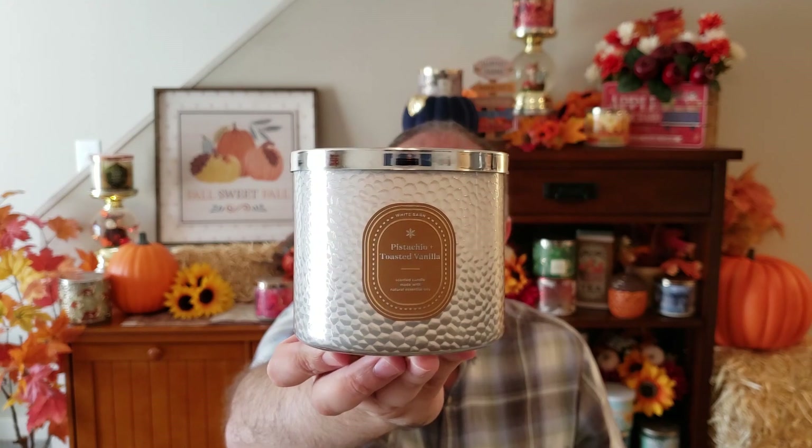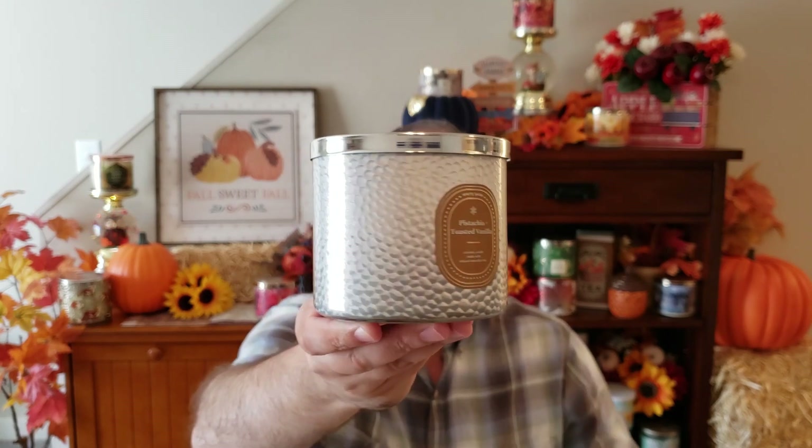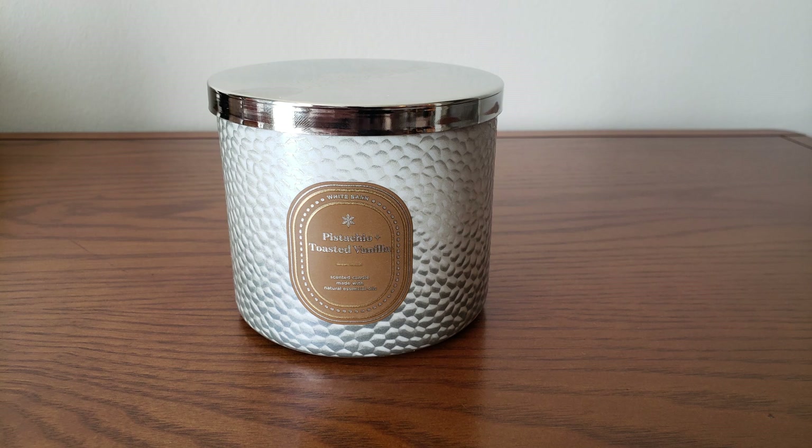Next is the Pistachio Toasted Vanilla, which we just talked about recently on the channel and how it was coming back. The jar style is made to look like hammered metal, and the scent notes are salted pistachios and toasted vanilla almonds. It smells exactly the same as last year — I'm so glad they did not mess around with this fragrance. You get that vanilla, the almond, it's kind of a roasted nutty fragrance. If you've never tried this candle and you like those scent notes, pick it up — it is such a good candle.